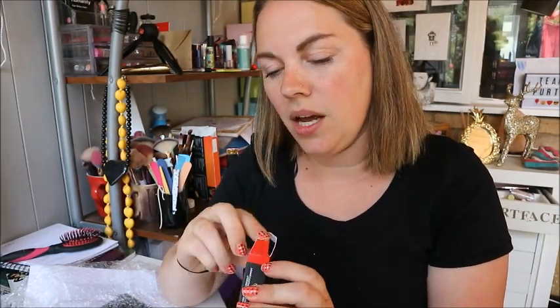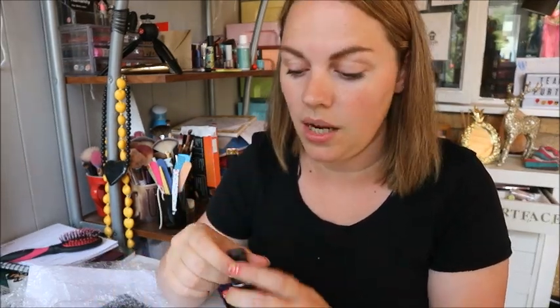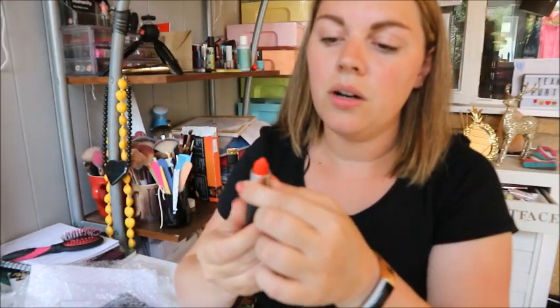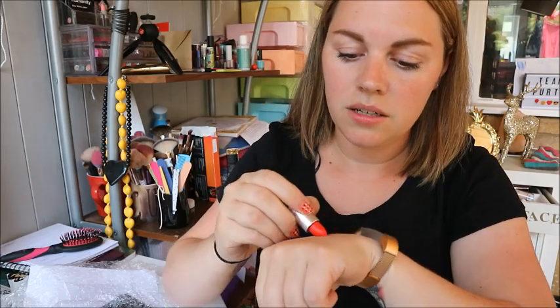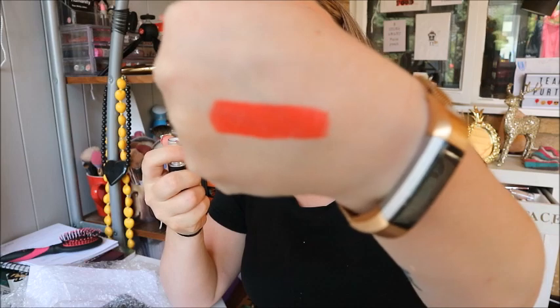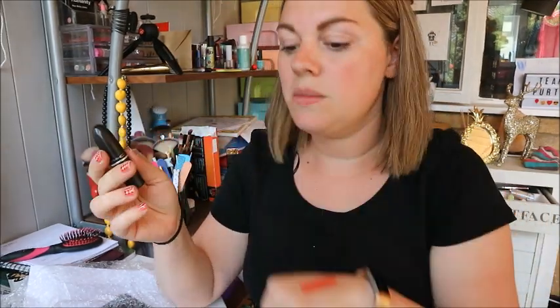The other thing I asked for was a MAC lipstick - and this is Lady Danger. I got this because Kerry on Instagram, Life of Ivy Coco, she wears this all the time and I messaged her asking what her lipstick was. How pretty is the packaging on that? Oh my god, look at this red - it is like the most perfect red. I'm so excited to use that and it smells amazing.